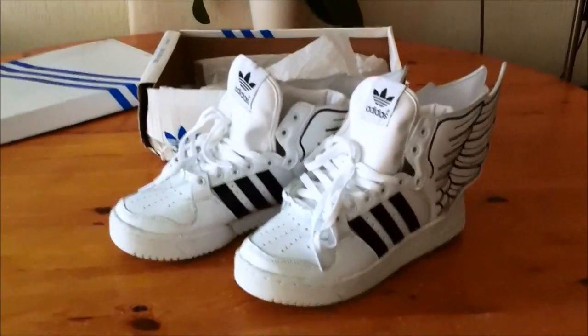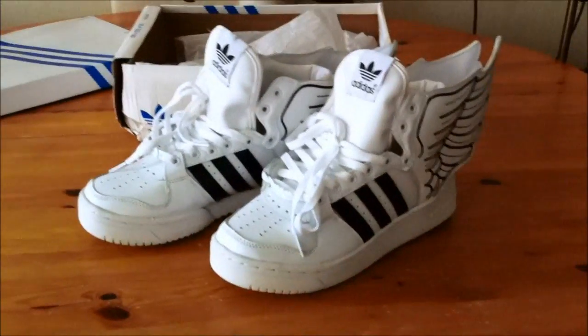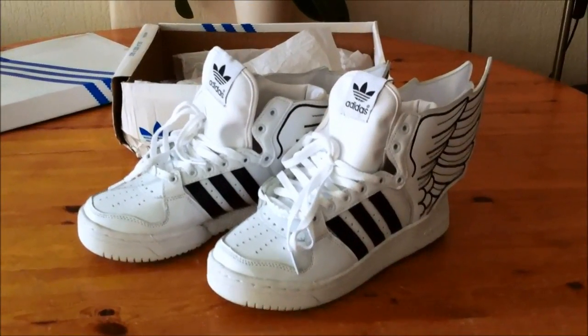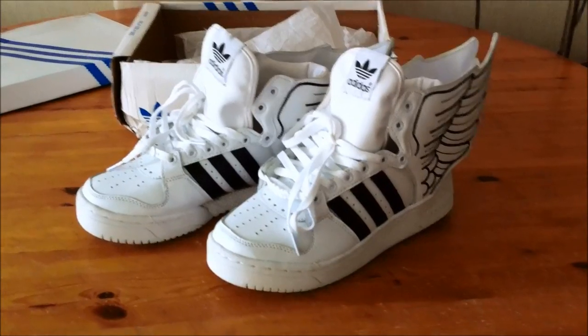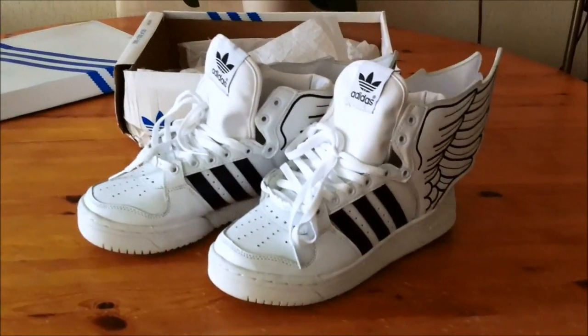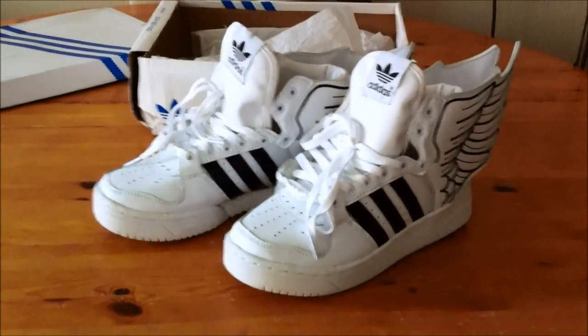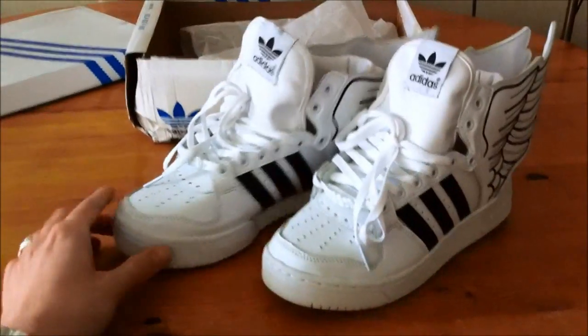You say which shoes you want, send them the pictures, and explain what size you want. Then they give you a price excluding shipping. Most people ask for the price including shipping, and then you pay with PayPal.